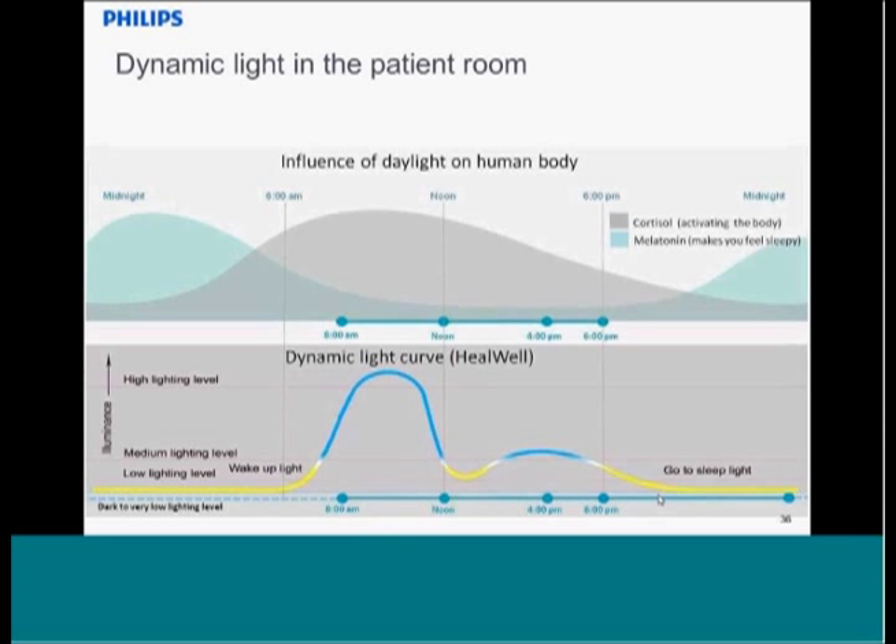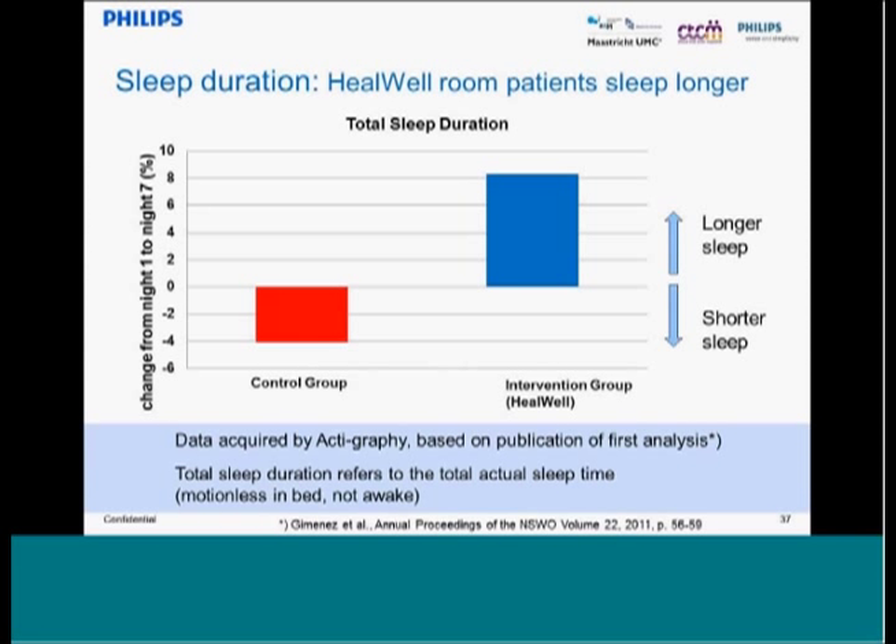Let's look at the results. In terms of measured duration of sleep, in the control room there was on average about 400 minutes of sleep, while in the patient room with improved lighting it was over 435 minutes on average. To use the correct research terms, there was a significant improvement in sleep pattern. That's the first element.